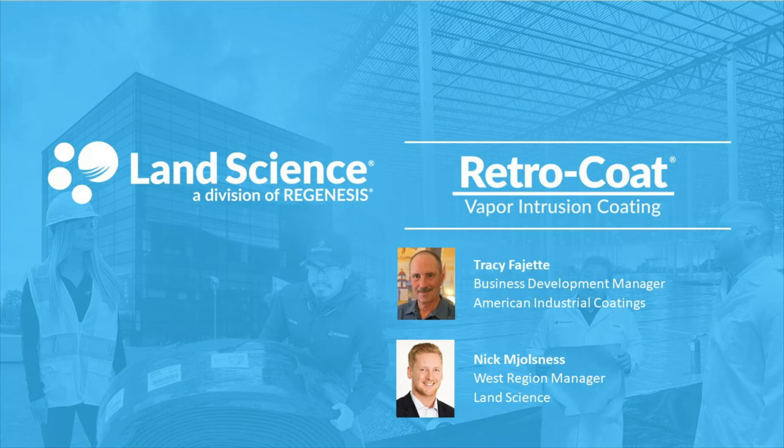We are recording this webinar and a link to the recording will be emailed to you once it is available. In order to continue to sponsor events that are of value and worthy of your time, we will be sending out a brief survey following the webinar to get your feedback.